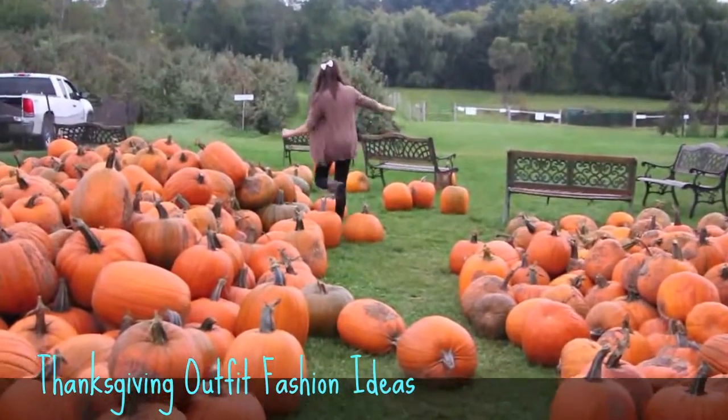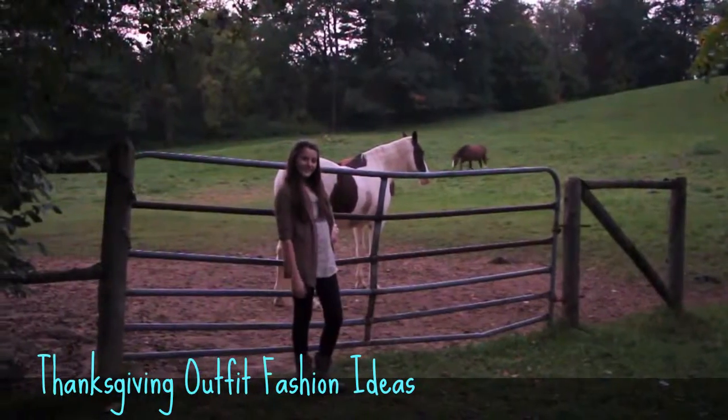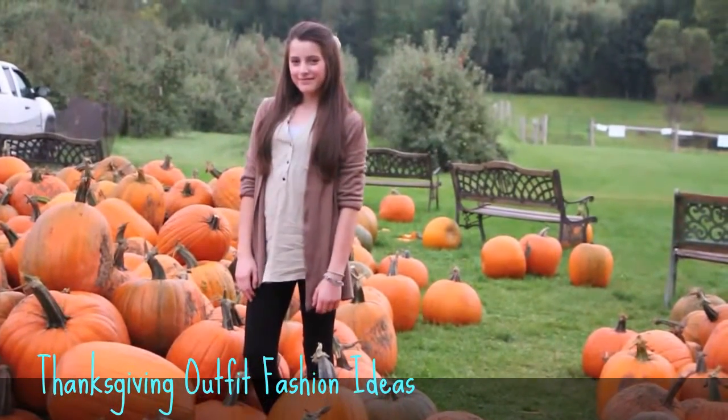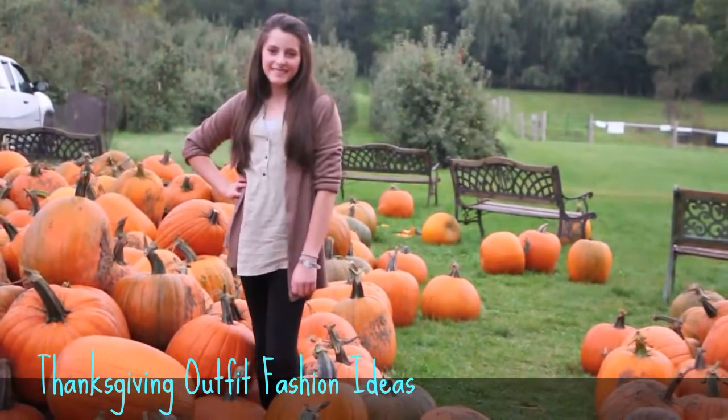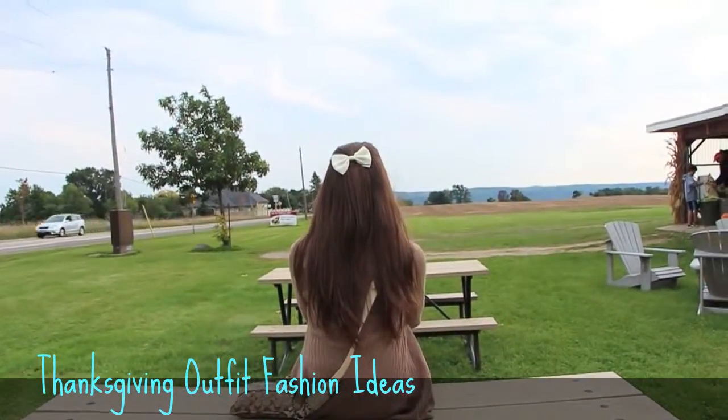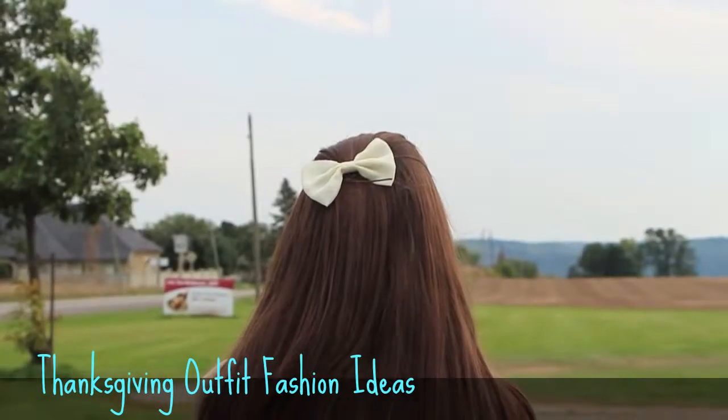This first outfit is the most casual out of all of them. I just wore this brown cardigan, leggings, and this greenish blouse underneath the cardigan. I also wore a white hair bow in my hair, and it's just really cute and pulls the outfit together.